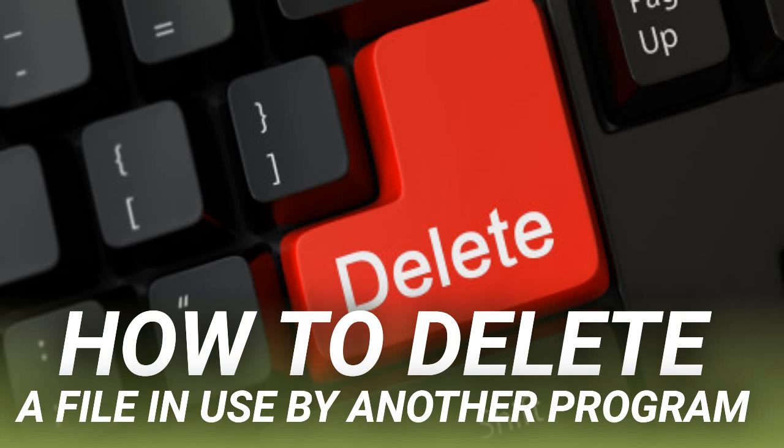How to delete a file in use by another program. Windows File Explorer claims the file you're trying to delete is open in another program or the system. When you can't open, edit, or delete a file, it's either still running in the background or didn't close properly. If you want to skip the manual solutions, scroll down to the section where we list tools that can help you unlock and delete a file in use.